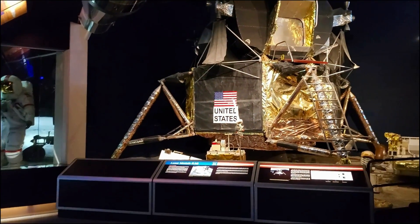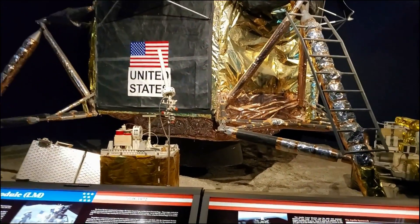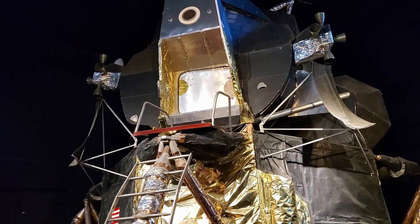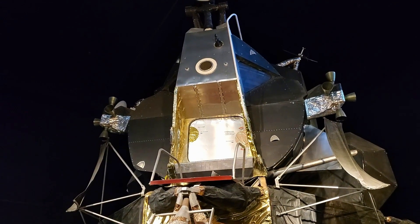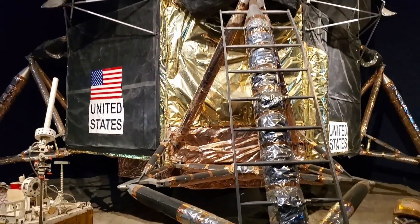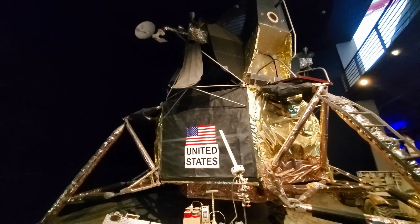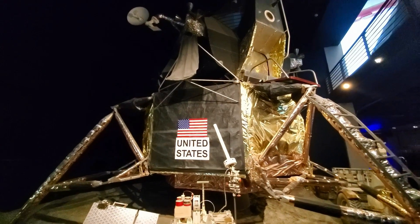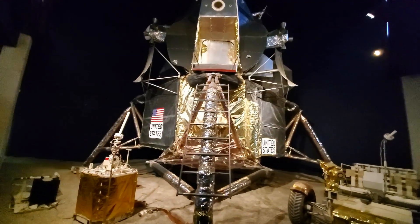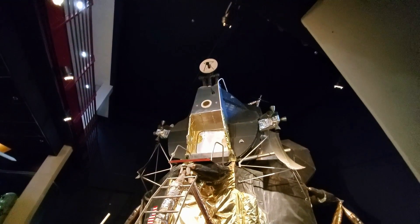So this is a lunar module. This thing is way bigger than I thought it would be or pictured in my mind. It's a good 25 feet tall, something like that. It seriously looks like a child made it — just looks like a bunch of tin foil. The placard reads: 'Before you stands an Apollo Lunar Module, one of the most unique, complex, and costly pieces of hardware ever devised by mankind.'